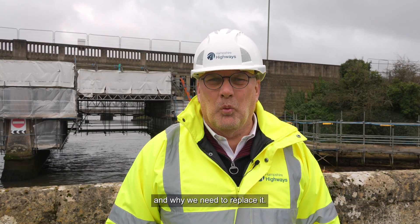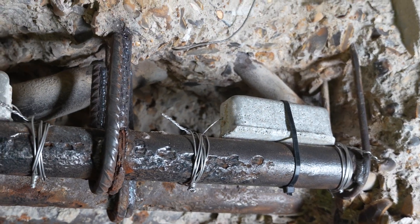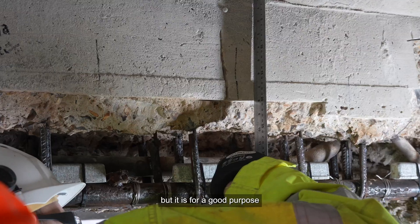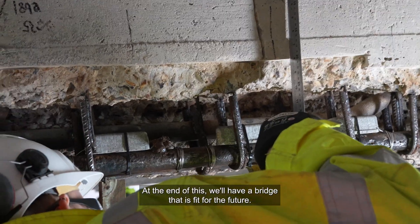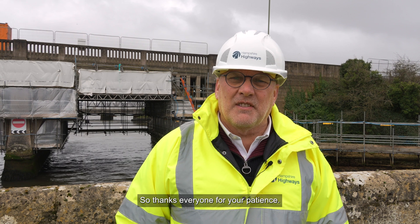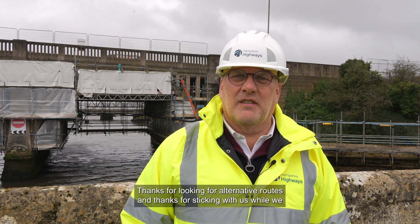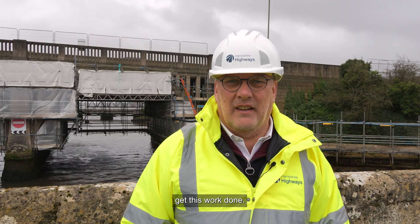Hopefully that's explained to you how important this causeway is and why we need to repair it, and also why we can't have two lanes open — but it is for a good purpose. At the end of this we'll have a bridge that is fit for the future. So thanks everyone for your patience, thanks for looking for alternative routes, and thanks for sticking with us while we get this work done.